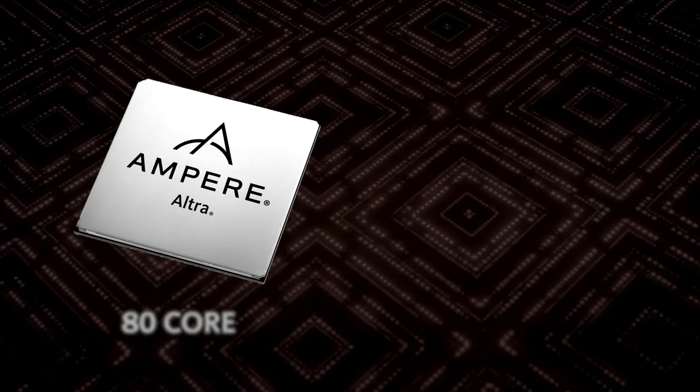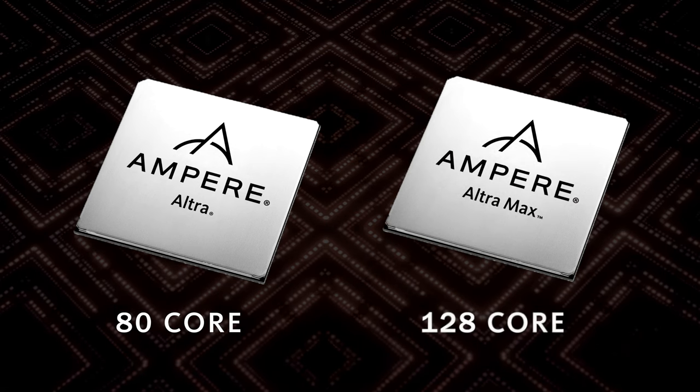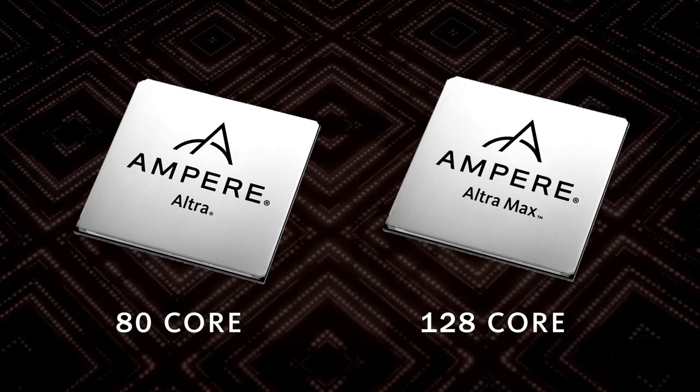Ampere has been shipping its 80-core Ultra since 2020, and the Ultra Max 128-core processor has been shipping since 2021. Today, we'll update you on what we're delivering this year, as well as the progress our customers have been making with our products.